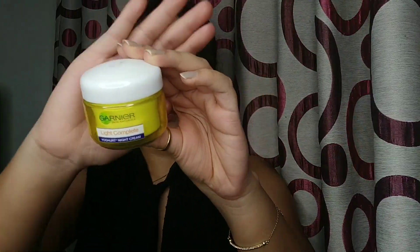Now the next product is the Garnier Light Complete Yogurt Night Cream. I had heard about Garnier moisturizers from different bloggers like Malvika Sitlani and many others, so I was curious to try it. I know these moisturizers are generally very good for dry skin, and in winters my skin is very dry, so I thought of buying this product and started using it.